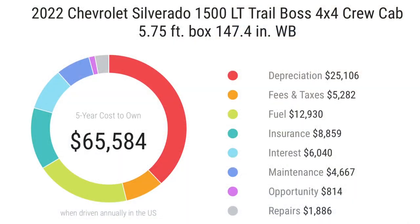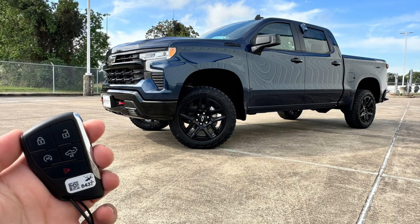The Silverado's five-year cost to own comes to $65,584. Depreciation over five years is $25,100, with the biggest hit in the first year. Purchase fees in Texas are around $5,200, depending on your state. Fuel in five years will cost around $12,900 depending on how you drive. Insurance comes to around $8,800, interest around $6,000, maintenance around $4,600, and repairs around $1,800. Thanks for watching — if you liked this video please give it a thumbs up and subscribe for more amazing future videos.